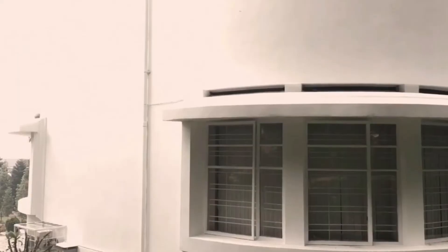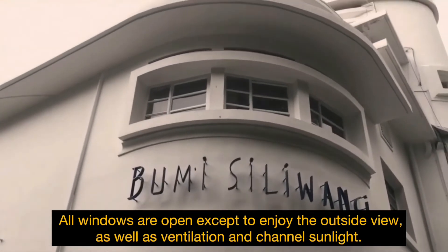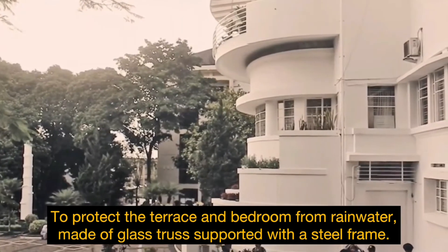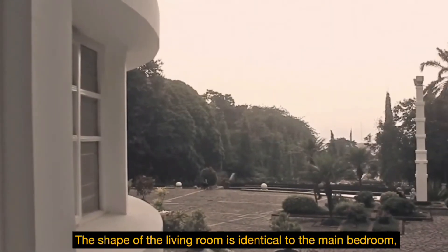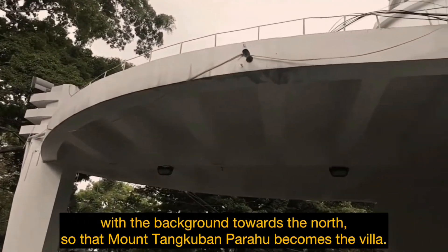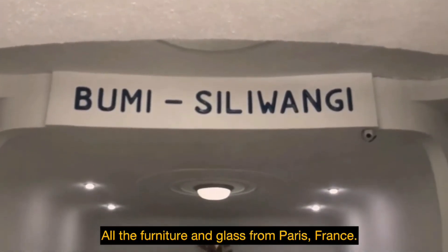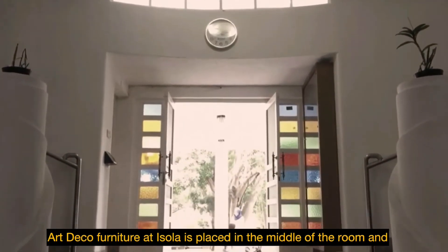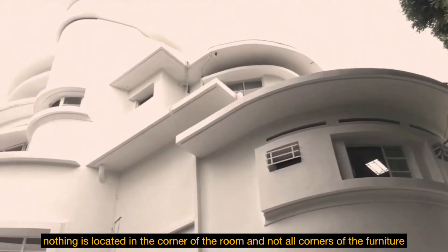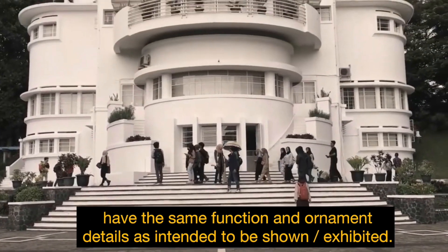At the north end, all windows are open to enjoy the outside view, as well as for ventilation and to channel sunlight. The terrace and bedroom are protected from rainwater by glass supported with a steel frame. The shape of the living room is identical to the main bedroom, with a backdrop towards the north so that Mount Tangkuban Parahu becomes the villa's view. All the furniture and glass were from Paris, France. Art deco furniture at Isola is placed in the middle of the room and nothing is located in the corners. Not all furniture is leaning against the wall because the walls also have the same function, and ornament details are intended to be shown or exhibited.